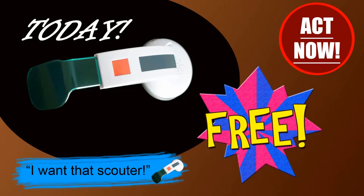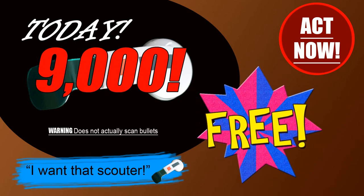When wearing the scouter, you may experience some side effects, which may include changing of hair color, random bouts of screaming, and unexplained urges to train in gravity stronger than that of the earth. Warning: does not actually scan bullets. Please keep away from power levels over 9,000!